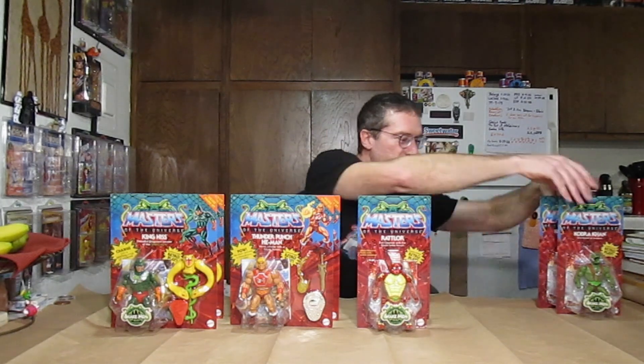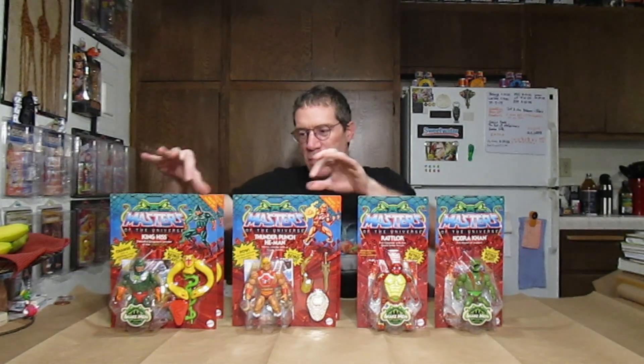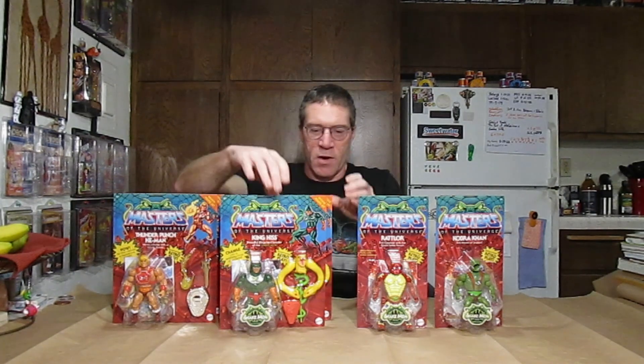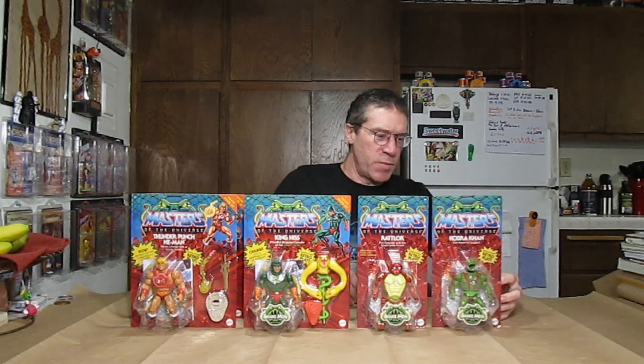That's it for now, guys. I hope you all enjoyed this episode of MOTU Origins Addiction — Feeding the Beast. We've got all our Snake Men and He-Man here. Let's get the Snake Men together and He-Man off to the side. Hopefully that's all showing up in the camera. I hope you guys are all enjoying your toy collecting, playing with your toys, watching other videos about our favorite nostalgic properties from when we were kids — there sure are a lot of them now that we're getting to that age. That's all for now, guys — take care, thanks for watching, bye.